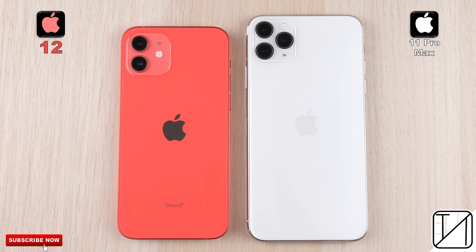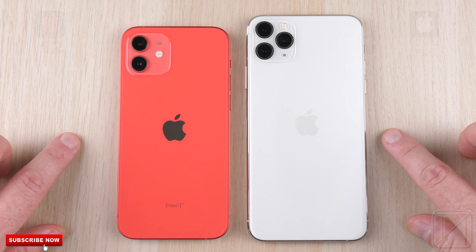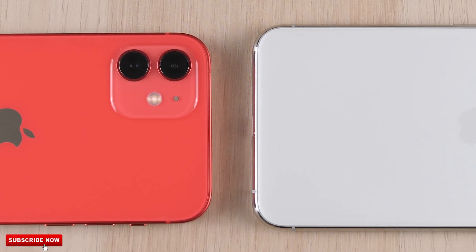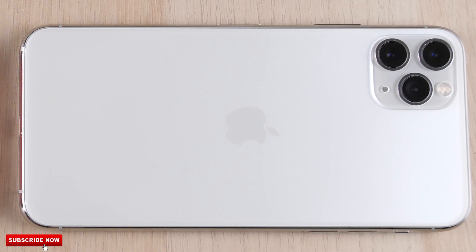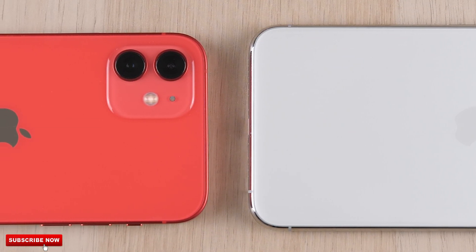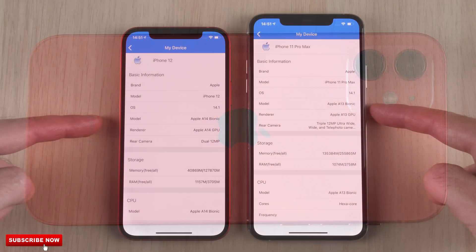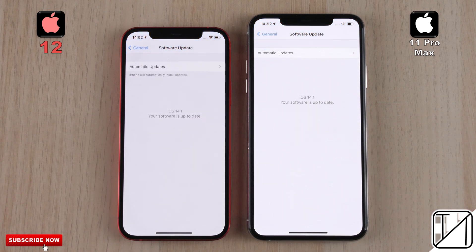Aside from their screen sizes, the iPhone 12 and iPhone 11 Pro Max are pretty much the same device under the hood. They're both equipped with 4 gigs of LPDDR4X RAM, they both have NVMe storage, and they both have an A Bionic chip. However, the iPhone 12 has the brand new A14 Bionic chip as opposed to the A13 Bionic in the 11 Pro Max. The 11 Pro Max's A13 can reach a max clock speed of 2.65 GHz, while the iPhone 12's A14 can go up to 3.1. We've updated both to the latest iOS 14.1.